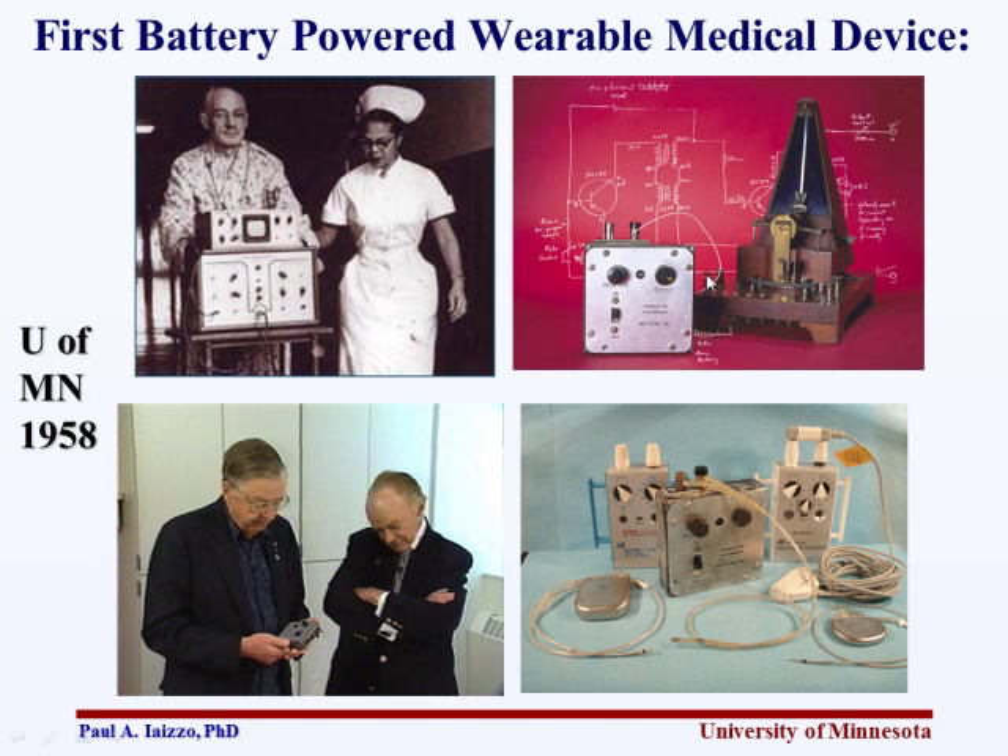Earl Bakken made this device in his garage. It had a 9-volt battery. He plagiarized the circuit diagram of a metronome — reverse engineering. He put little buttons on there to control the output and rate. They got a dog, did an AV block on the dog. Dr. Vincent Gott was doing his thesis work for his PhD and was the surgeon. Earl brought it down to the lab, hooked it up, and the thing worked perfectly. At that time, Earl Bakken was essentially a two-person company subcontracted by the university to keep all the OR equipment running.